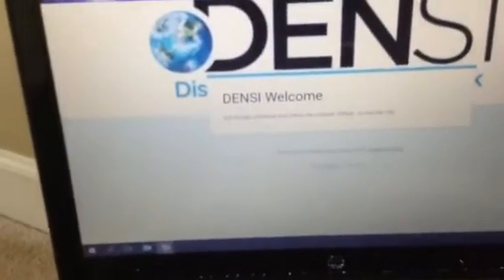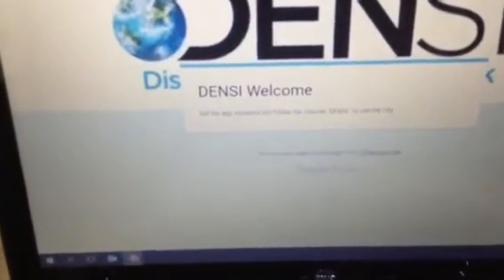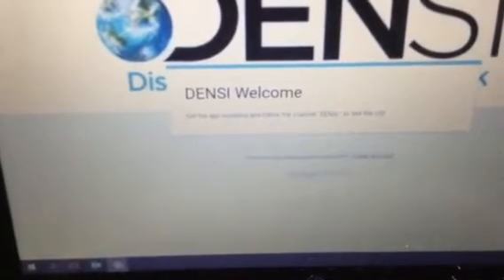The Google Form asks a few data validation questions, and when you complete it and click Submit, it gives you a new clue. It says: get the app Erasma and follow the channel Dennis I to see the city.